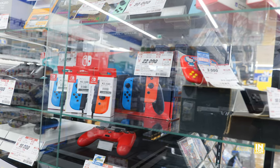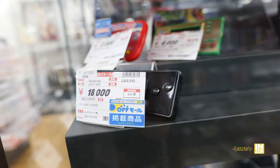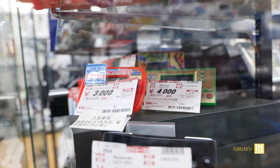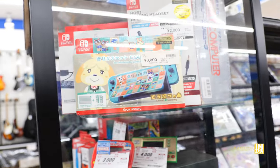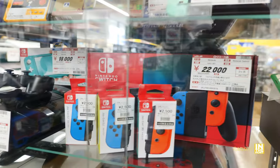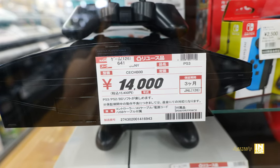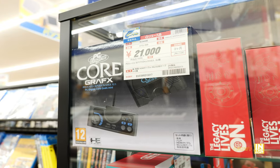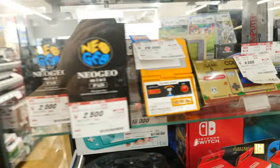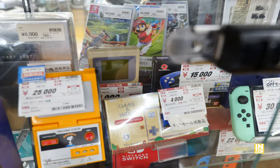Going back to the display case: we have a Game Boy Advance Micro — I'm definitely picking one of those up soon, so beastly-looking and tiny. We have a fully backwards-compatible PS3, and then the Core Grafx mini re-release for 21,000 yen — that thing has always been pricey. There's also a Snoopy Panorama Screen Game and Watch for 25,000 yen and an original Game Boy for 5,000 yen.